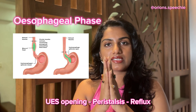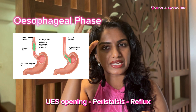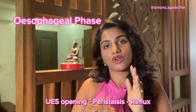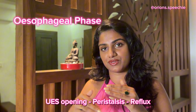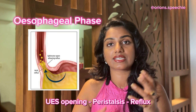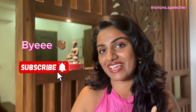The final stage is the esophageal phase. Here, the upper esophageal sphincter opens and the food travels to the esophagus. There is a peristaltic movement and it takes about 8 to 20 seconds to complete the entire food journey. The food then passes to the lower esophageal sphincter and into the stomach, after which the lower esophageal sphincter closes to prevent reflux. That's all about swallowing stages — hope you liked it.